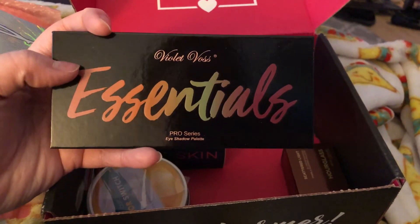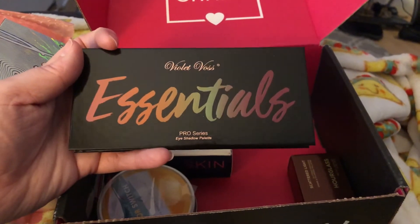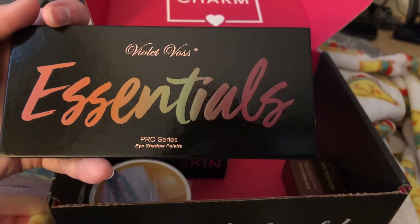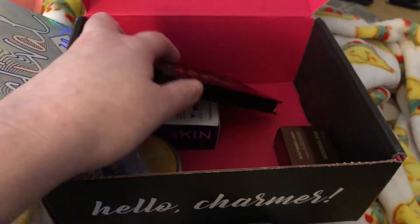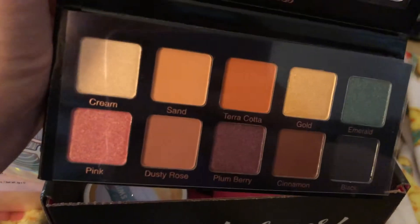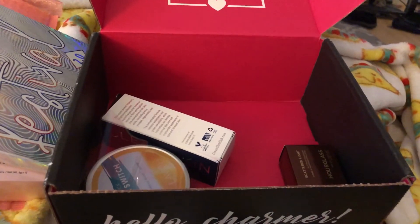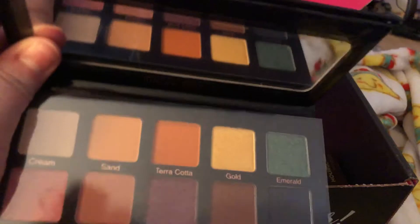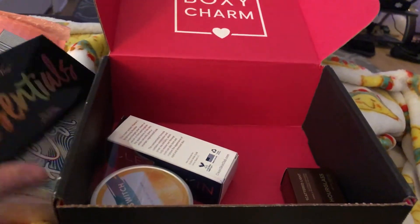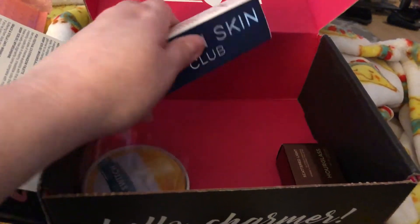The other palette I actually got for free due to signing up in July. I think certain months if you sign up you get free products. This was my free product — another eyeshadow palette, the Essentials Pro Series Eyeshadow Palette by Violet Voss. This one has a little bit more brighter colors, some shimmers, cream colors, and a mirror. It's kind of my jam — I don't have many oranges or yellow golds — so I'll probably keep this one.